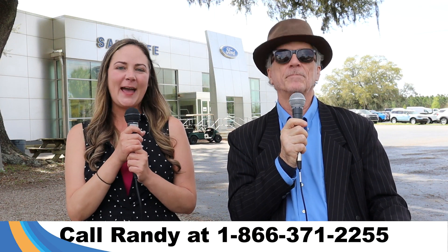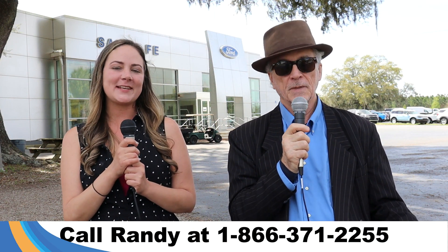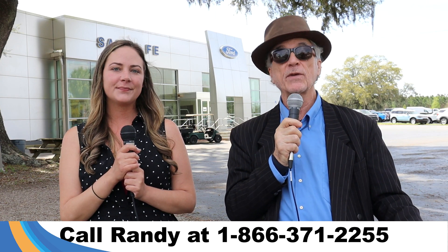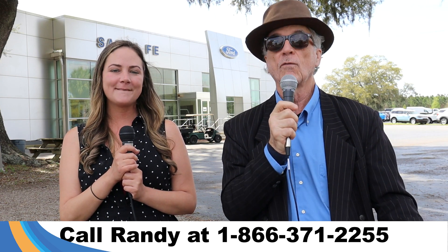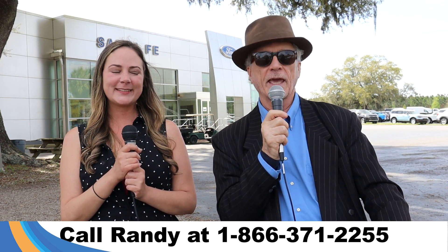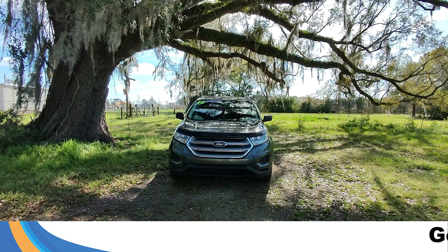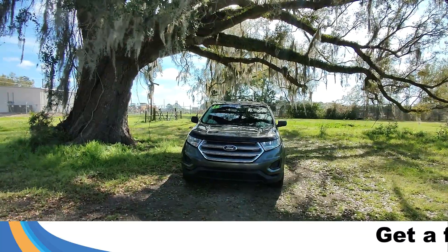Hey, this is Randy and I'm Kat at Santa Fe Ford, the used car supercenter, I-75 exit 399. Right now we've got a 2016 Ford Edge — stay tuned, Kat has the details. Hey guys, it's Kat out at Santa Fe Ford, today we're taking a look at a Ford Edge, year 2016.